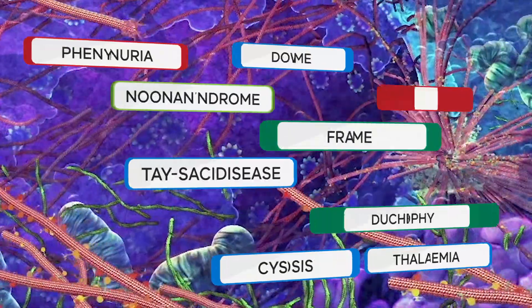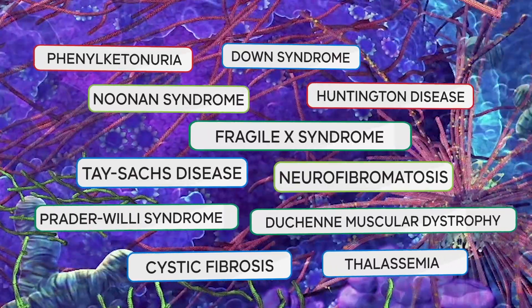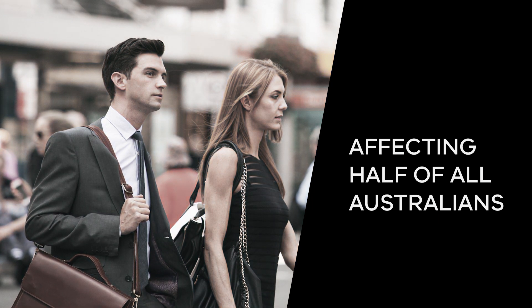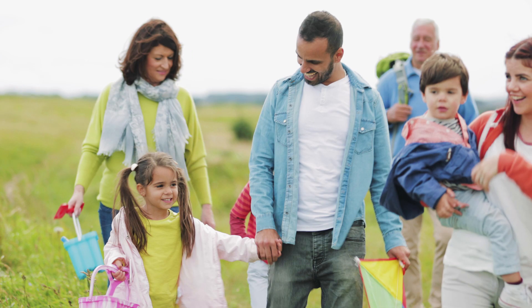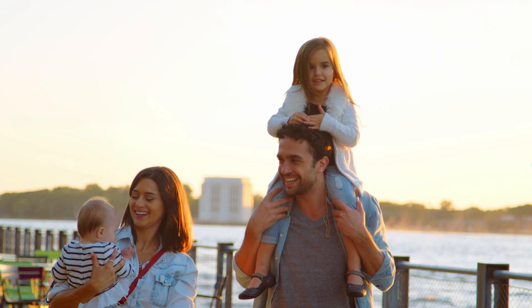There are more than 3,000 conditions caused directly or indirectly by unexpected changes in genes. Around half of all Australians will be affected by a condition that is at least partly genetic in origin. These conditions may be present at birth or appear later in life, and they can be inherited from your parents or caused by random changes in genes.